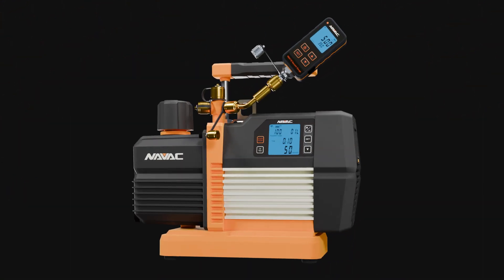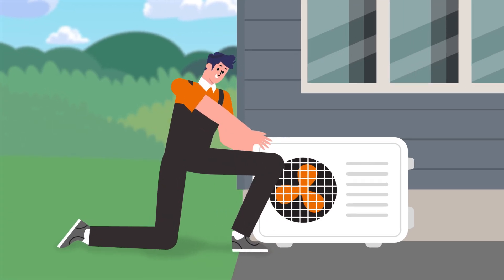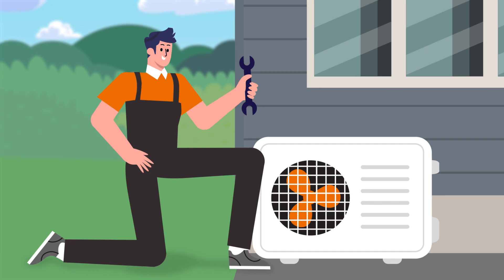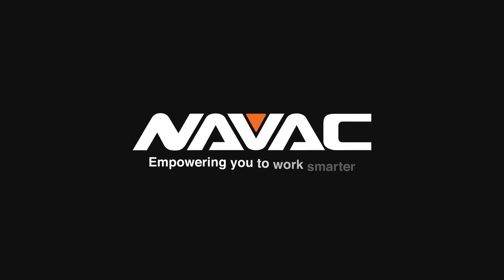The NP8DSV isn't just about vacuum performance. It's about working smarter, reducing costs, and doing your part for a more sustainable future. Join NAVAC in leading the next generation of responsible HVAC service.